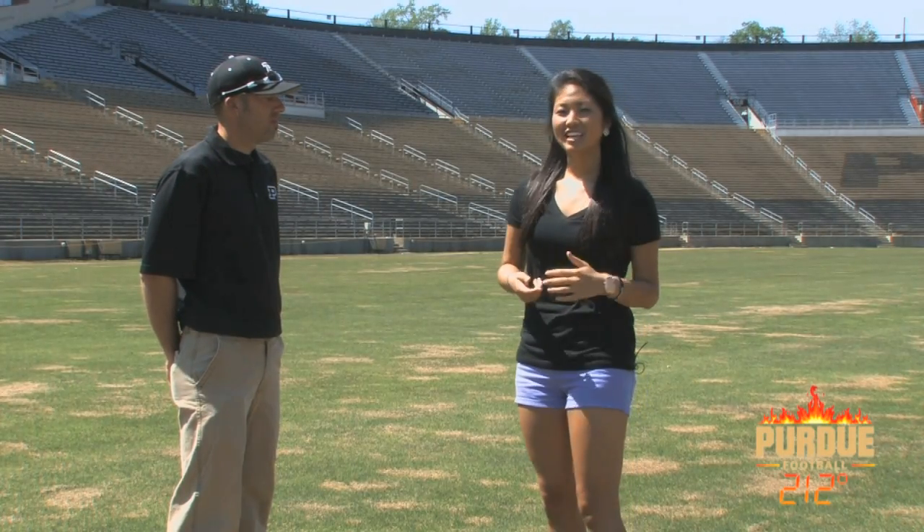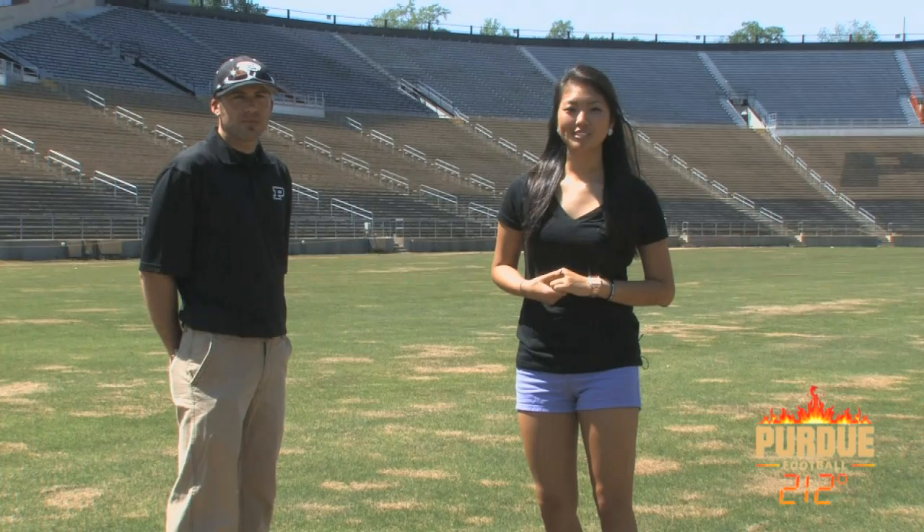Thanks for your time here today, Brian. And thanks again for watching Purdue Football 212. We'll see you again next week. Boiler Up!